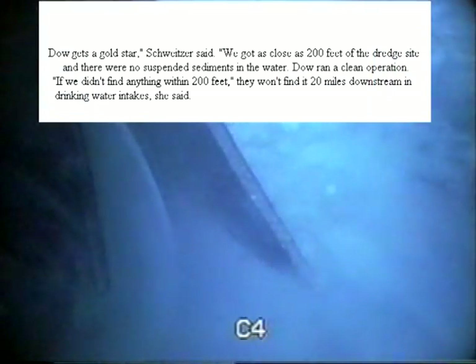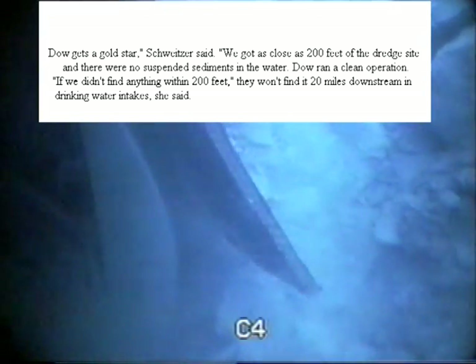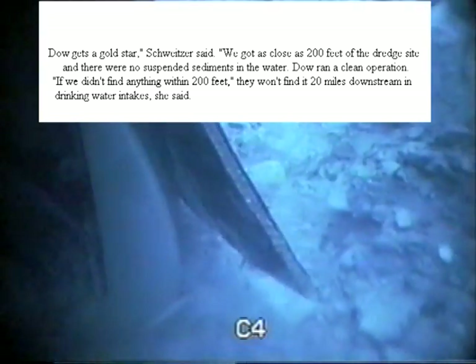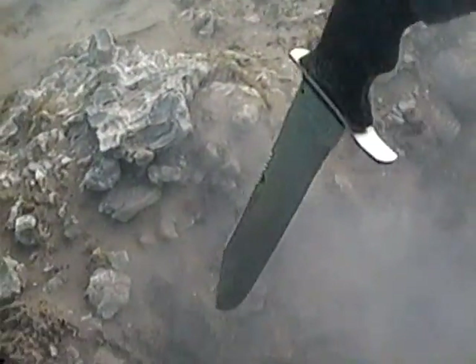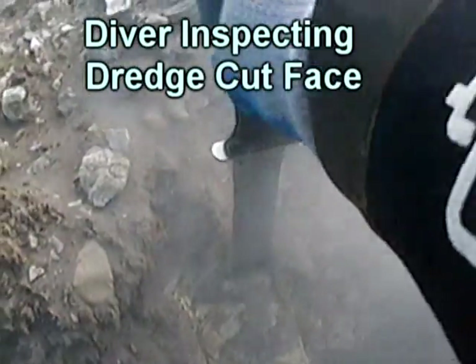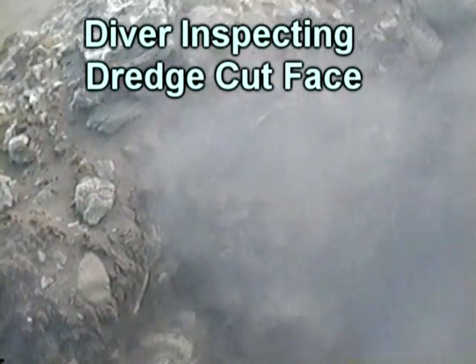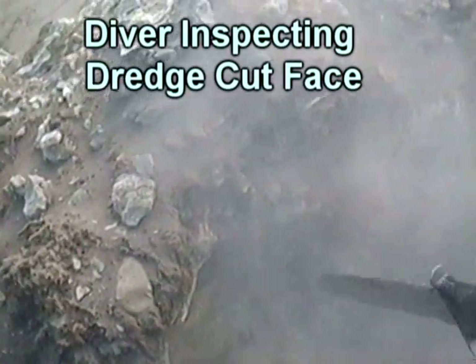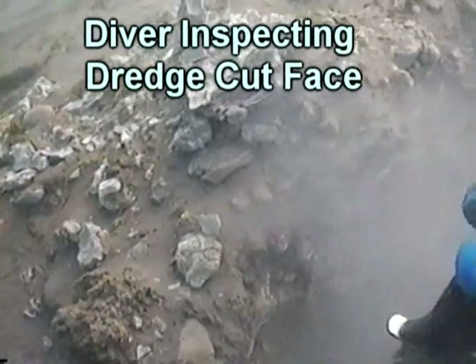Oakland University Professor Linda Schweitzer said, 'The project gets a gold star. We got as close as 200 feet of the dredge site and there was no suspended sediments in the water. If we didn't find anything within 200 feet, they won't find it 20 miles downstream in drinking water intakes.' There is no doubt that sediment type and consistency can vary from one area to the next, but Tornado Motion's specialty is to remove silts and sediments which have floated into an area and been deposited on top of an original substrate. With the proper equipment installed, these types of deposits are readily pumped.